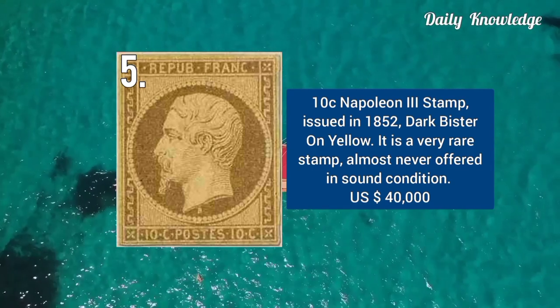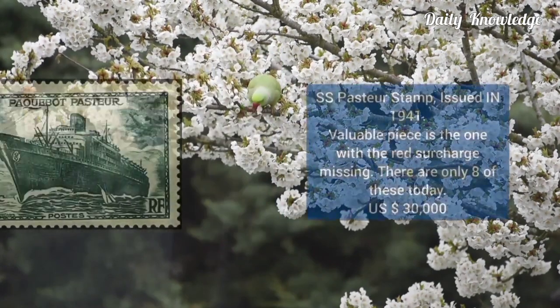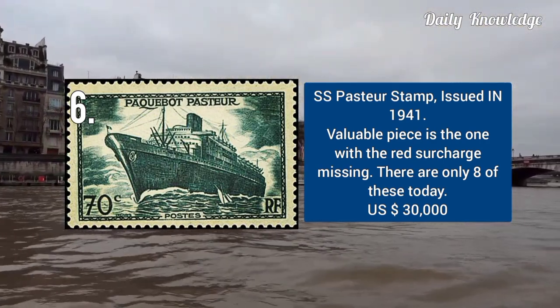10 cent Napoleon III stamp, issued in 1852. It is dark bistre on tête-bêche pair, and is very rare in sound condition. This is the SS Pasteur stamp, issued in 1941. It is a valuable piece in one, with the red surcharge missing.